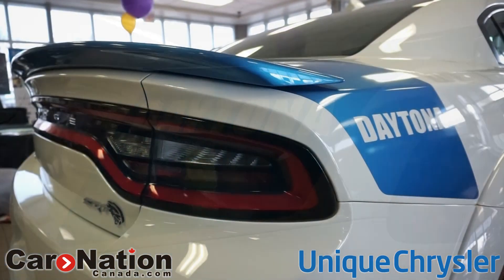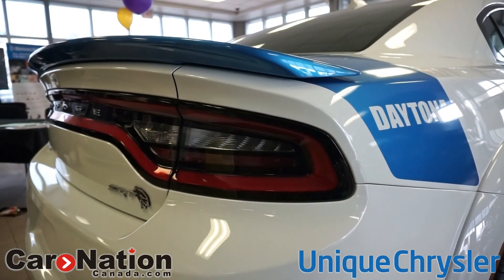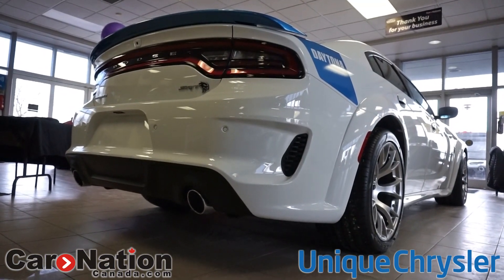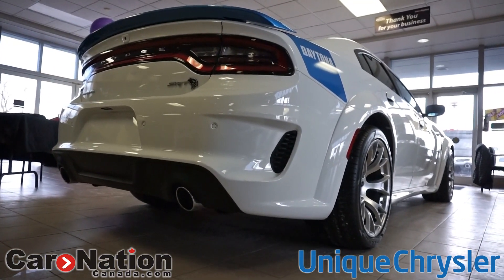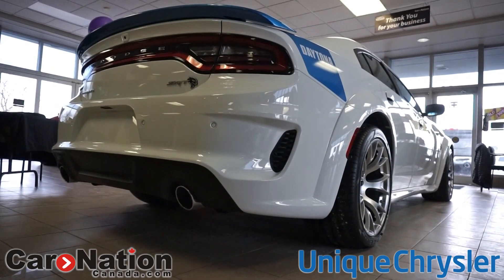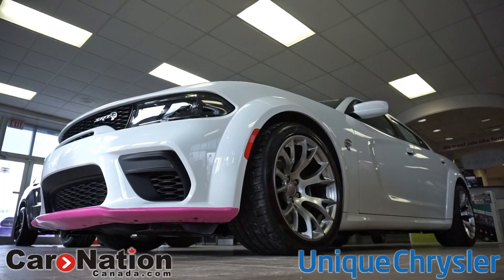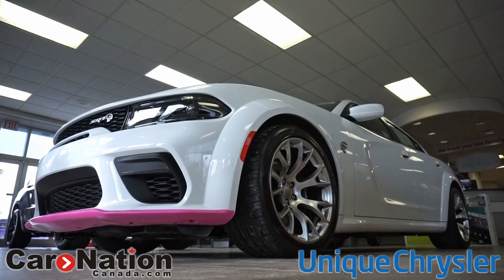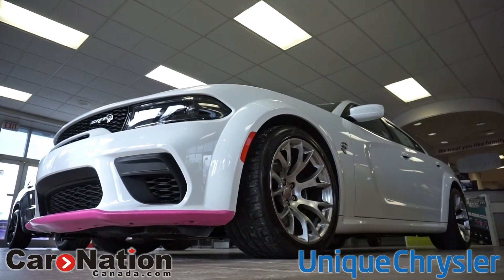If we walk around, you'll notice there is a wonderful wide body package on it. Yes, you can get a wide body Hellcat standard and you can get it on a Scat Pack, but the beauty of this is that it is a numbered car and there are only so many of them. That means it's a little bit more desirable, a little bit more valuable, and it will probably hold a little bit more resale value as well.